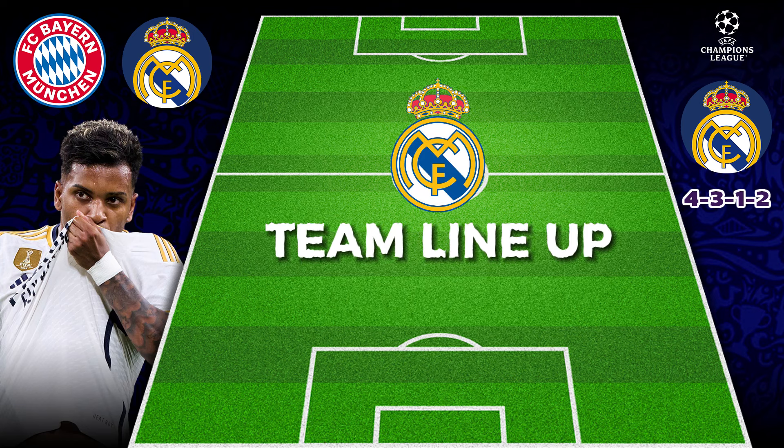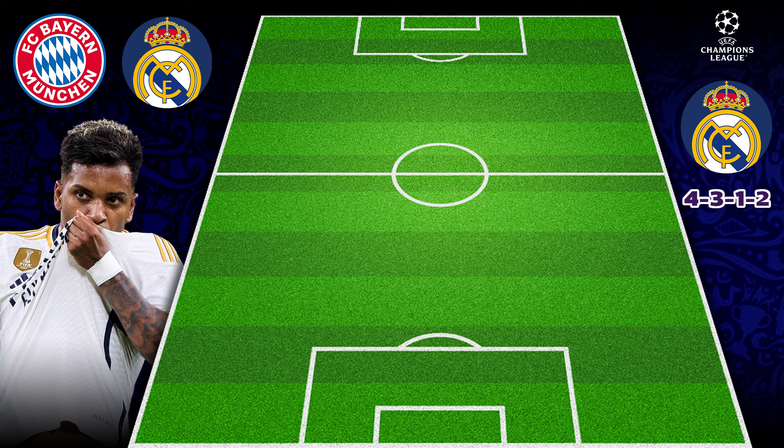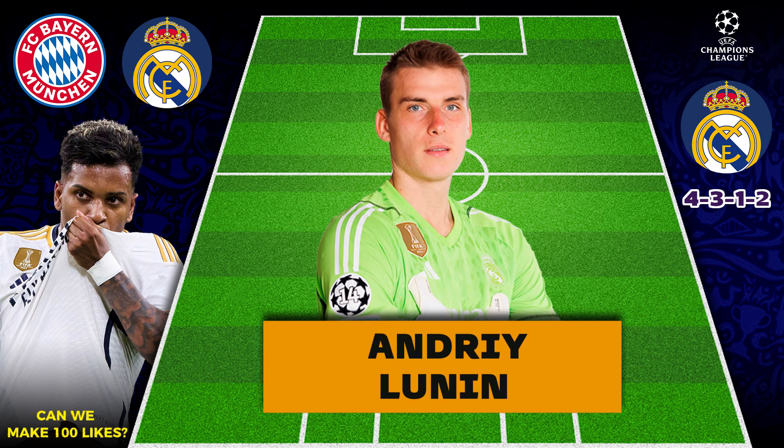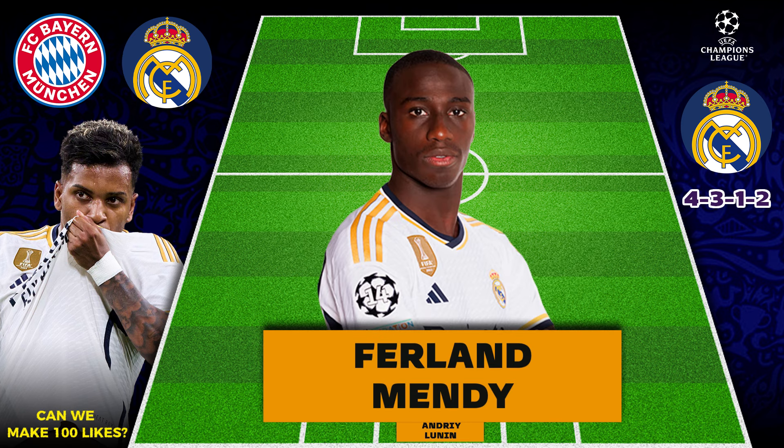Welcome back guys to my Life for Madrid. In today's video we're going to be looking at Real Madrid's team lineup versus Bayern Munich in the Champions League. Let me know your scores in the comment section below. We have Andre Lunin in the goalkeeper position.